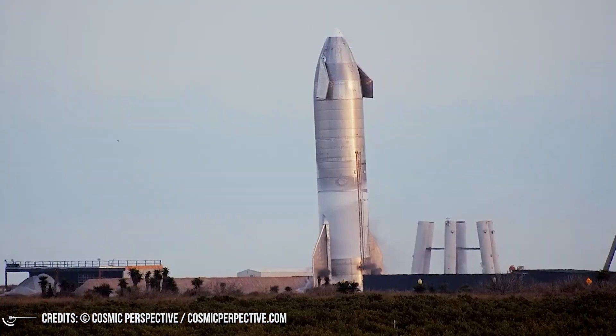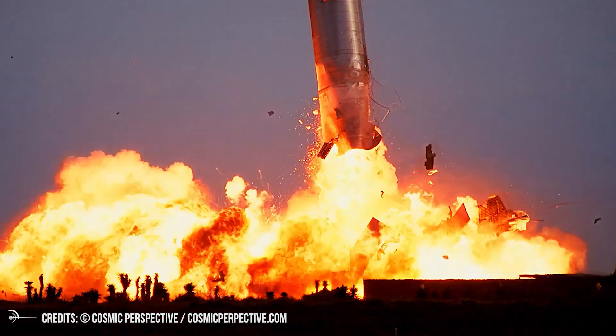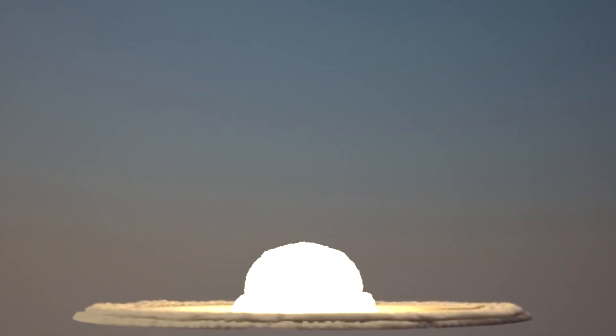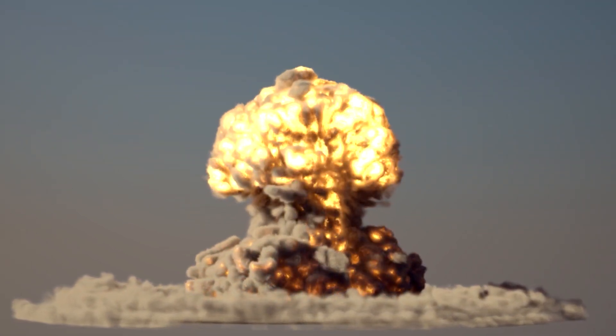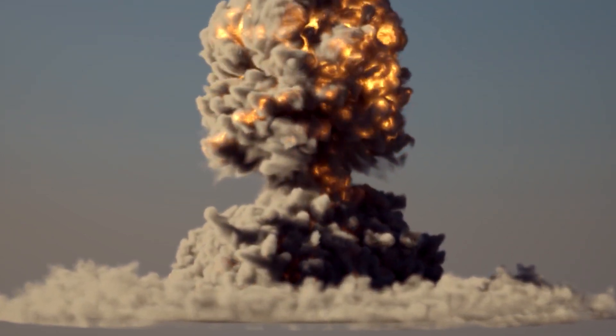About eight minutes later, the prototype violently depressurized, producing a massive fireball as the remaining propellant flashed into gas and reignited. After the explosion, Elon Musk wrote on Twitter that even with all the landing legs deployed, the momentum during landing was way past the load the legs were designed to absorb, and the fact that only half of them deployed made matters even worse.